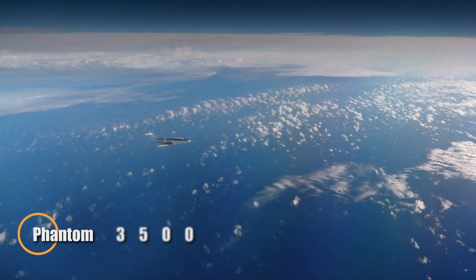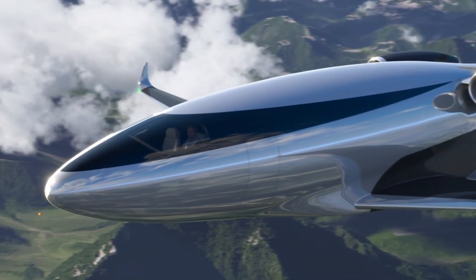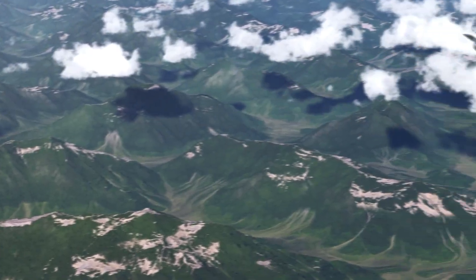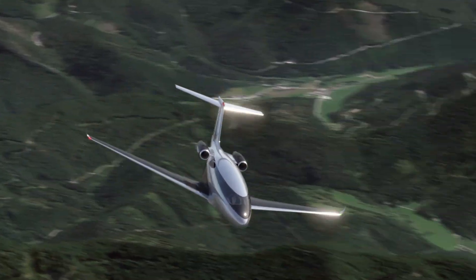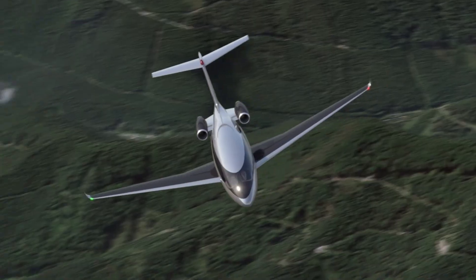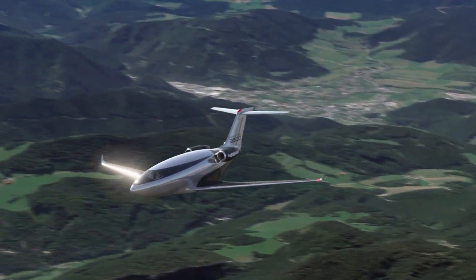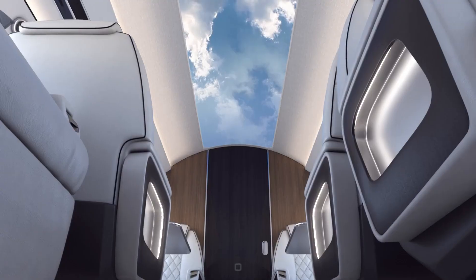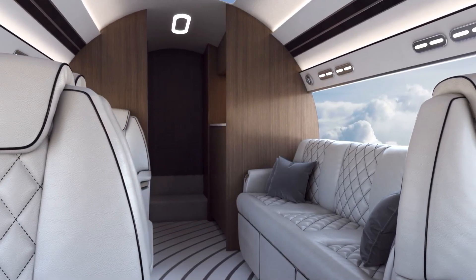The Phantom 3500 by Auto Aviation is a revolutionary super-midsize jet that redefines private air travel with unmatched efficiency, elegance, and sustainability. Designed from the ground up, it features advanced laminar flow aerodynamics that cut drag by nearly 35 percent, allowing smoother airflow and greater performance. Its windowless fuselage replaces traditional windows with SuperNatural Vision — ultra-high-definition displays that project real-time exterior views — preserving the aircraft's seamless aerodynamic shape. Crafted from lightweight carbon fiber composites, the Phantom 3500 offers exceptional fuel efficiency.